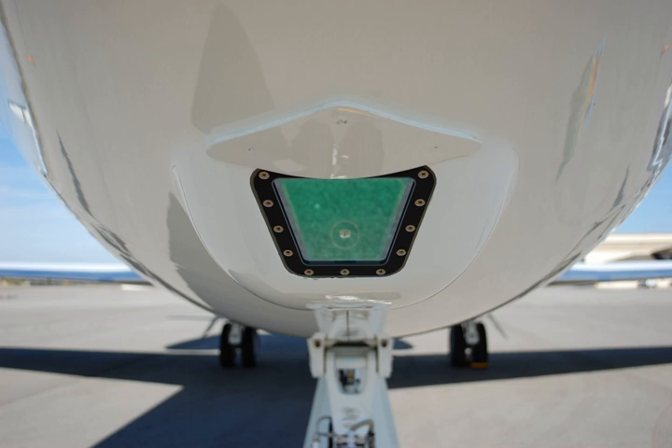An EFVS may be combined with a synthetic vision system to create a combined vision system. An EFVS can be mounted on military or civilian aircraft, fixed-wing or rotary-wing. The image must be displayed to the pilot conformal to the scene, meaning the pilot must see the artificially displayed elements in exact positions relative to the real world. Usually along with the enhanced image, the system will display visual cues such as a horizon bar and runway location.